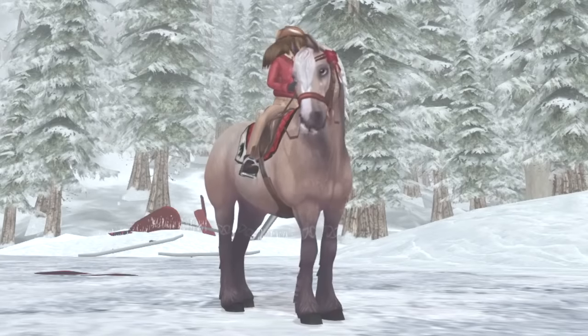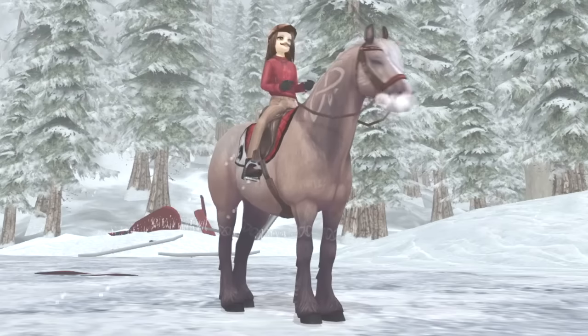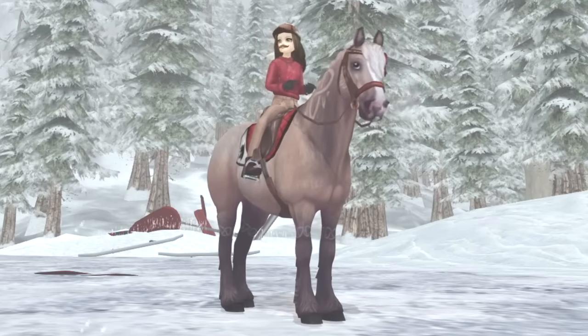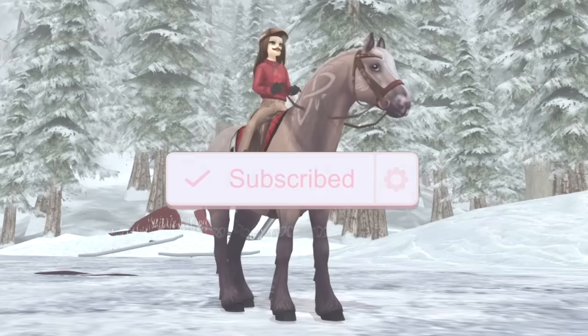Hello everyone and welcome to this video. Today I'm going to talk about some winter spoilers that include new horses, pets, new outfits, and some other stuff. So if you're interested keep on watching, and as always if you enjoyed the video make sure to subscribe — it really means a lot. Now let's get into it.